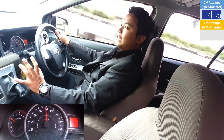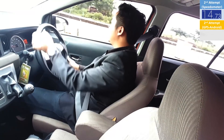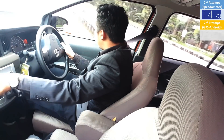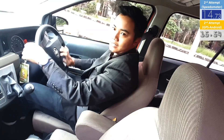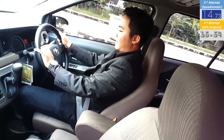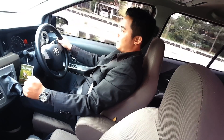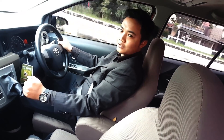Mobil ini, Calya GE manual, 0-100 dengan waktu 15,54 detik. It's quite impressive for this car with the capacity of 1200cc. That's the second time from Bosman High School Auto.